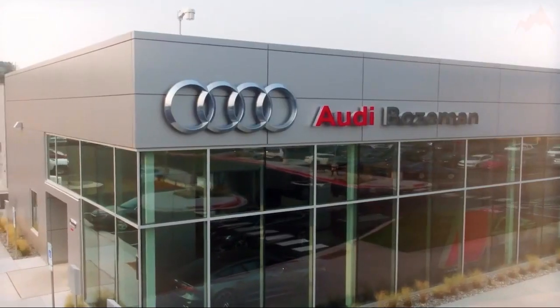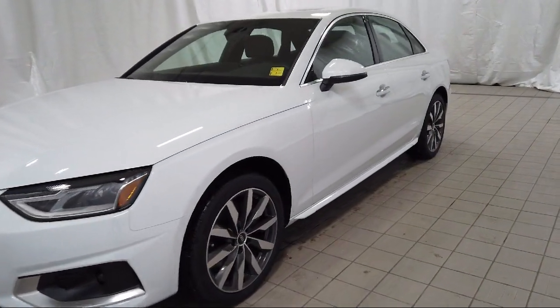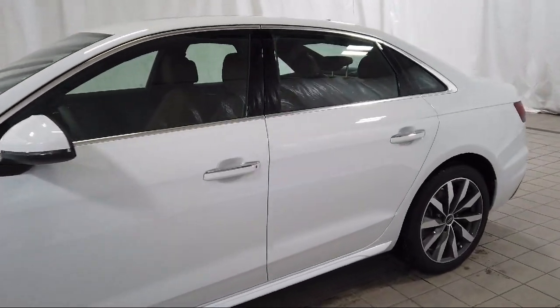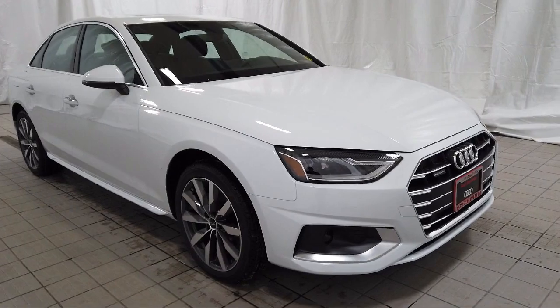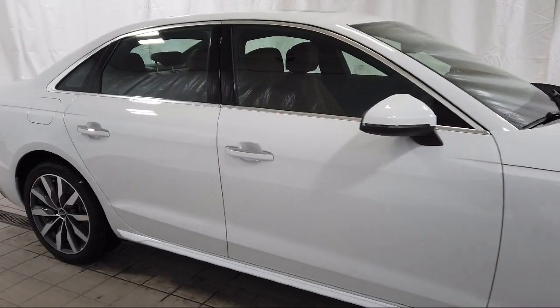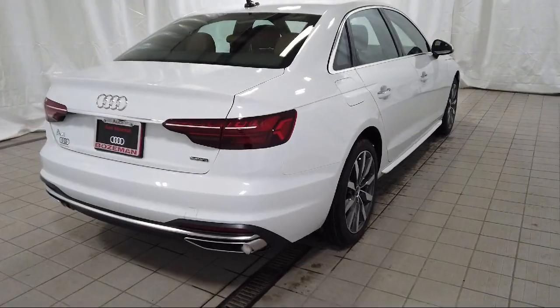Welcome to Audi Bozeman, and here's a look at another one of our great vehicles for sale. It comes equipped with a proximity key with push button start, genuine wood dashboard insert, keyless entry, split fold-down rear seat, and auto high beam headlamp control.